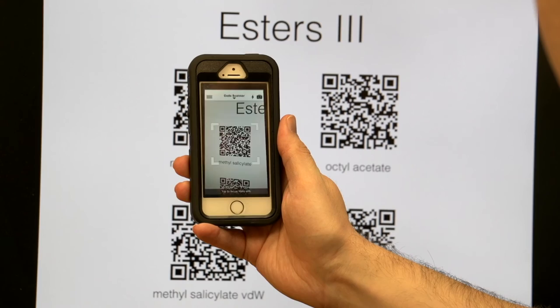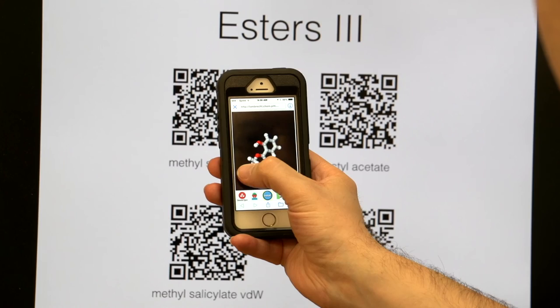I believe that barcodes will continue to be ubiquitous, mainly due to the cost and the ease of use. Now that everyone has a smartphone, everyone has a barcode scanner in their pocket, regardless of whether they realize it or not. So the technology and the platform is here to stay.